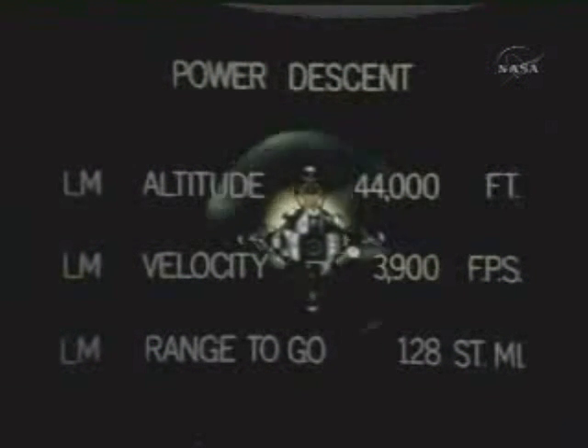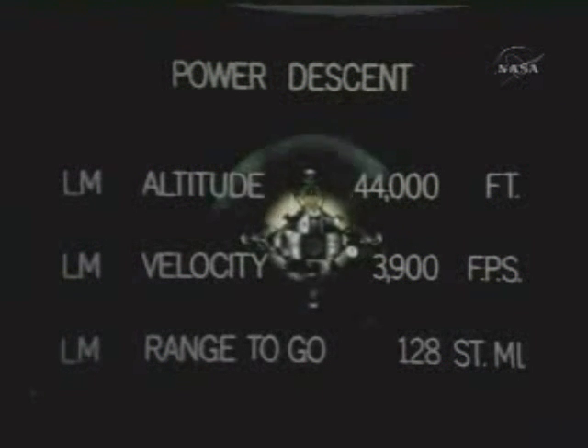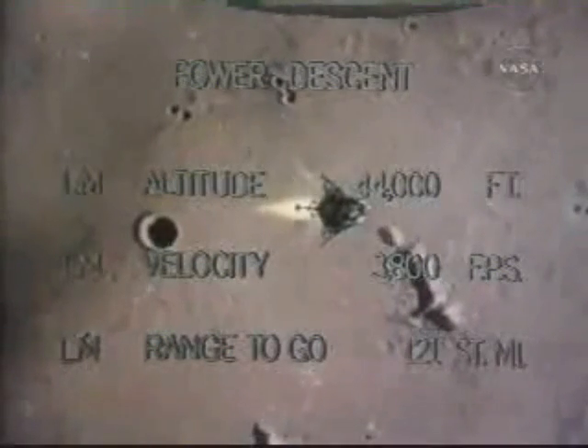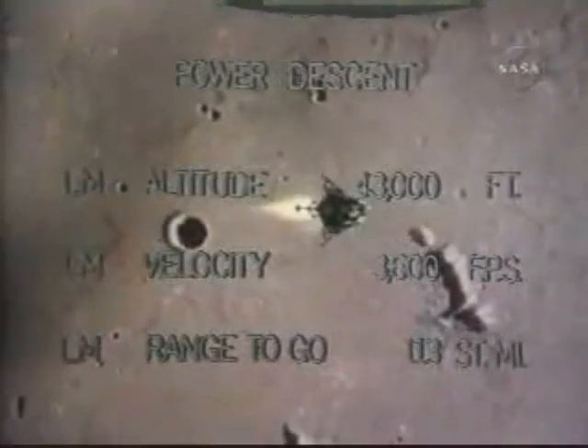They roll now through the windows-up position. In about two minutes they get that first look when they pitch up, going to more of an upright position, and they can look forward out their windows toward the landing site. At that point they'll be about three and a half miles high.